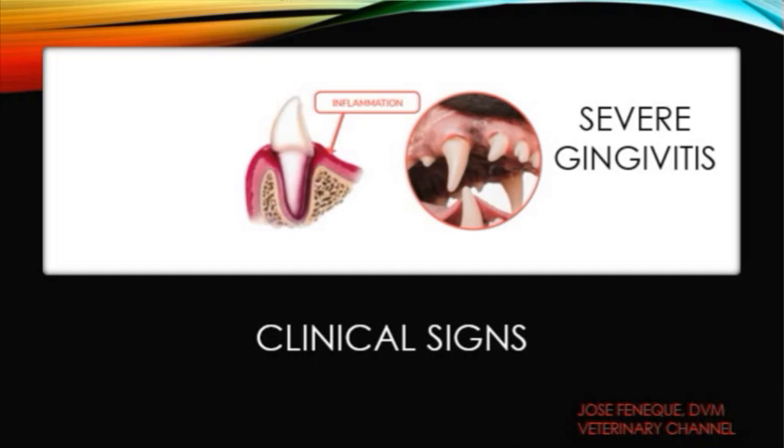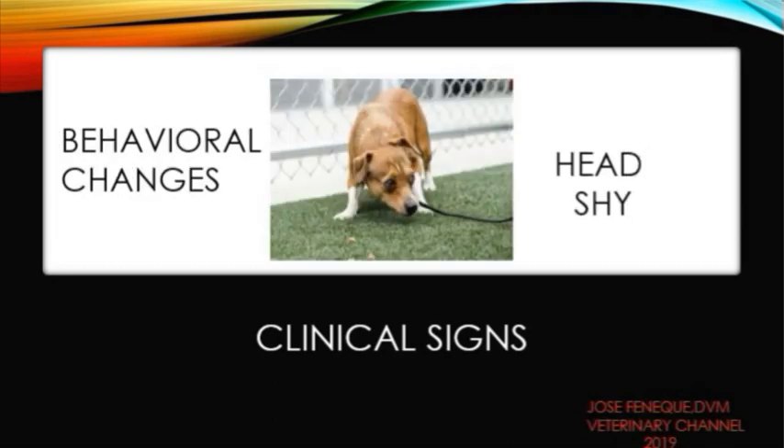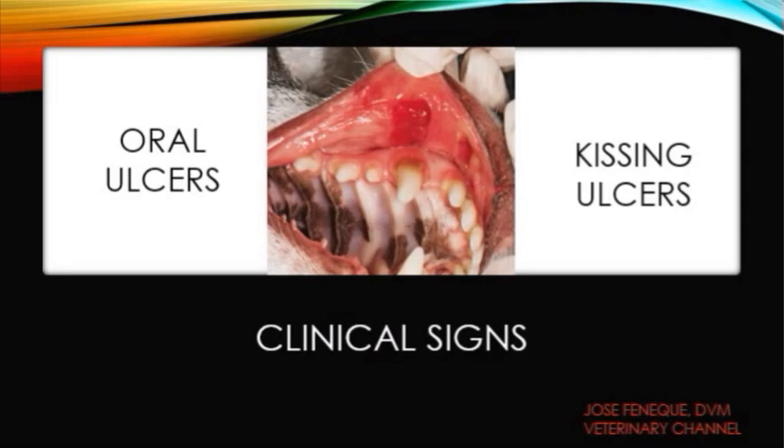The clinical signs of chronic ulcerative parodental stomatitis are the following: inflammation of the gums, also known as gingivitis; extreme oral sensitivity and pain; behavioral changes — dogs suffering from this condition are usually head shy; bad breath, also known as halitosis; and oral ulcerations, which some people refer to as kissing ulcers.